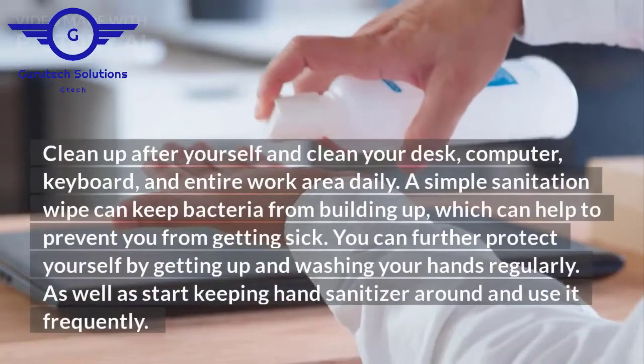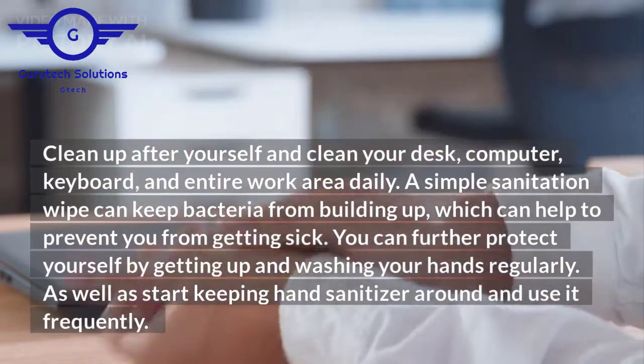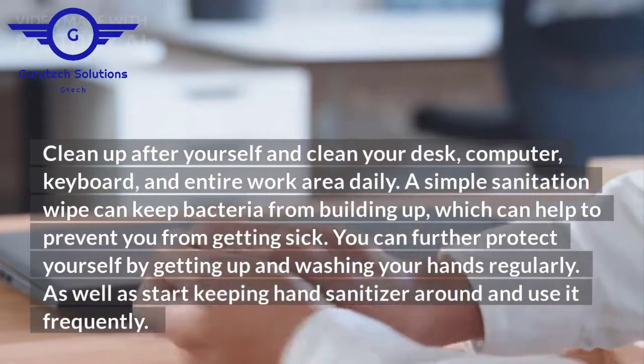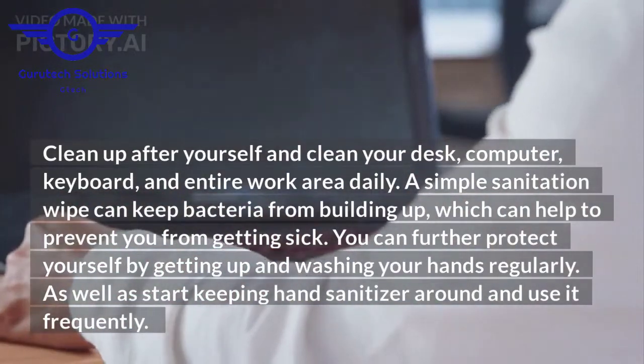Clean up after yourself and clean your desk, computer, keyboard, and entire work area daily. A simple sanitation wipe can keep bacteria from building up, which can help to prevent you from getting sick. You can further protect yourself by getting up and washing your hands regularly, as well as keeping hand sanitizer around and using it frequently.